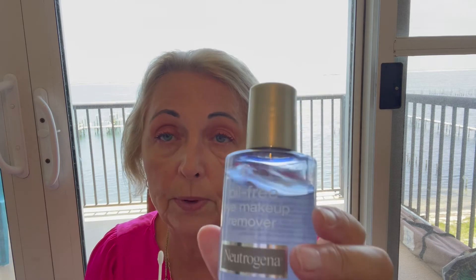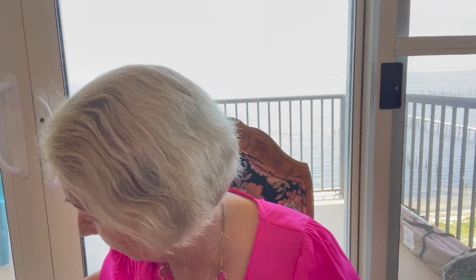It's also good if you need to correct your eyebrows or even your lipstick — this stuff is great for that. Neutrogena oil-free eye makeup remover — wonderful product, drugstore. Couldn't live without it.